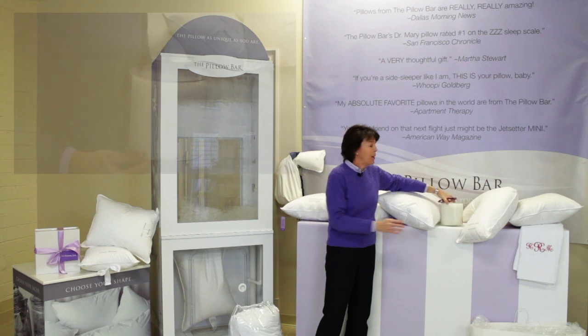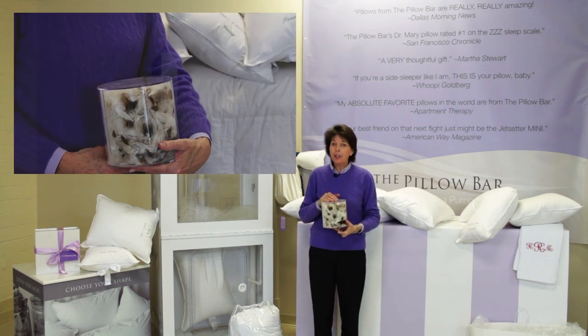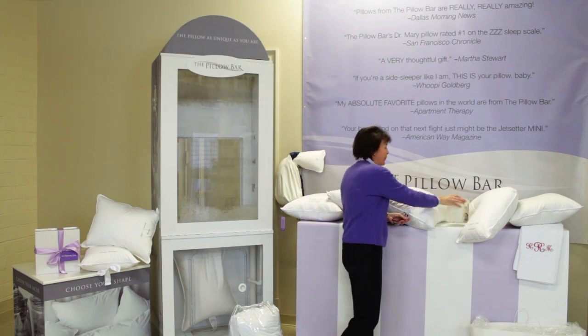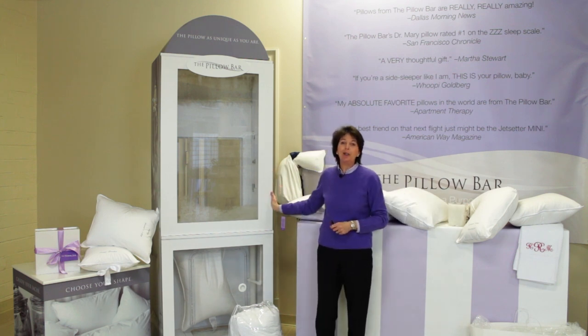As you can see, we only use sterilized down, never any feathers, sticks or quills to poke you in the night. This is all sterilized and hypoallergenic. I hope now that you see the difference in our pillows, you'll let us upgrade your life in bed.